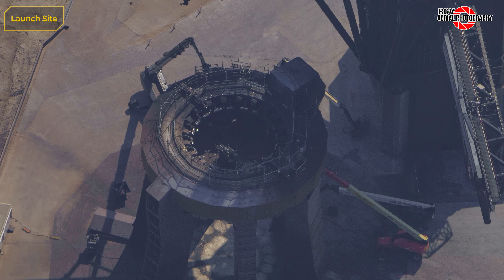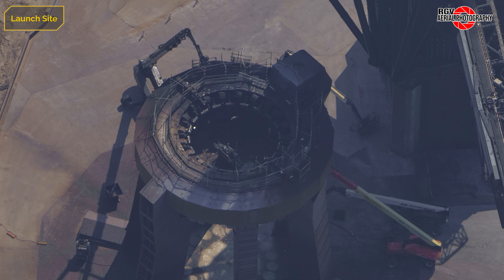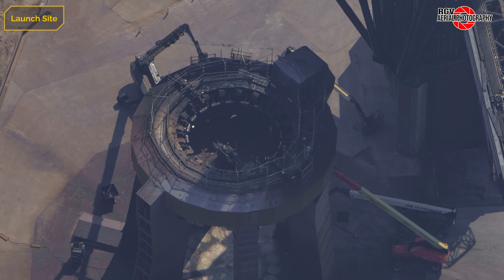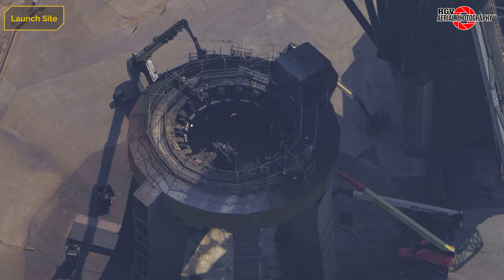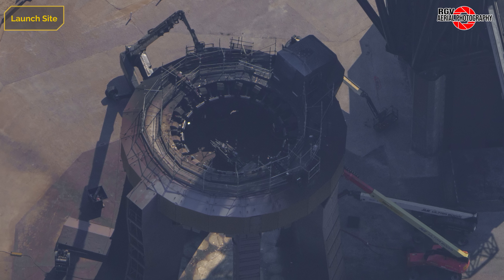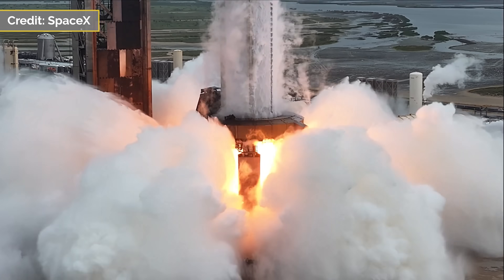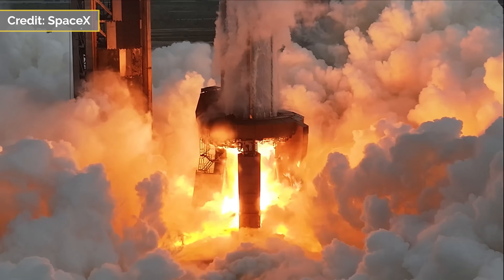At Pad 1, final preparations are being made for Flight 11 testing to commence. The scaffolding on the dance floor has been packed up. On September 6th, Booster 15.2 was transported to the launch site ready for a static fire attempt on the 7th, and SpaceX would post videos confirming a successful test.